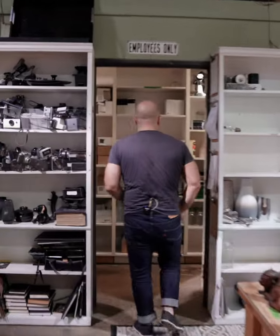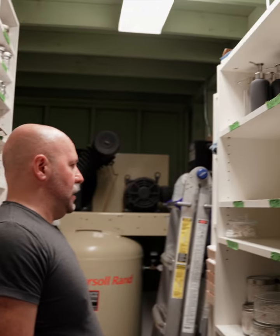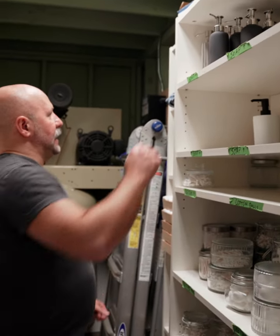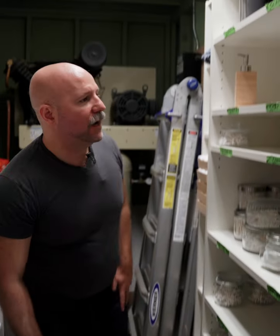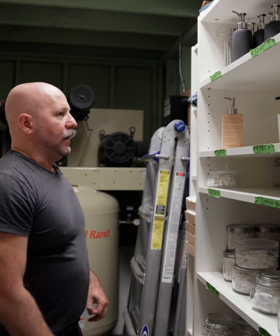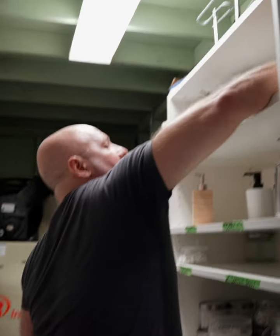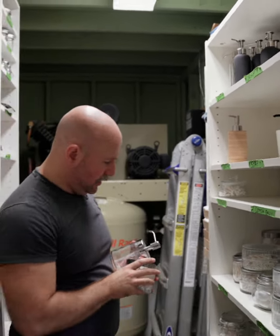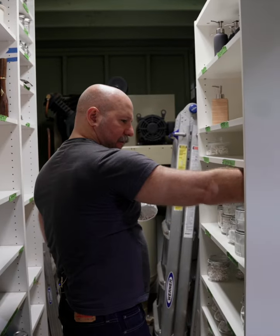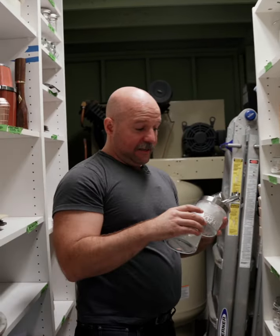Every bathroom gets pretty much the same thing. We want the bathroom to have some kind of a soap dispenser — we're going to go with a silver soap dispenser. And then we're going to do these silver Q-tips and a silver cotton ball. These are all coordinated together; these go together.